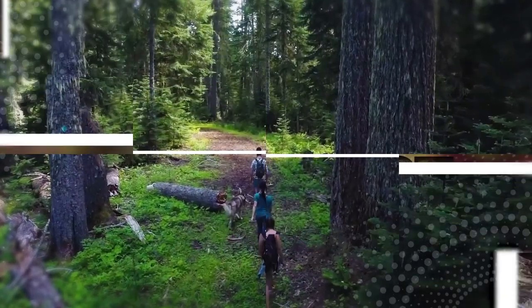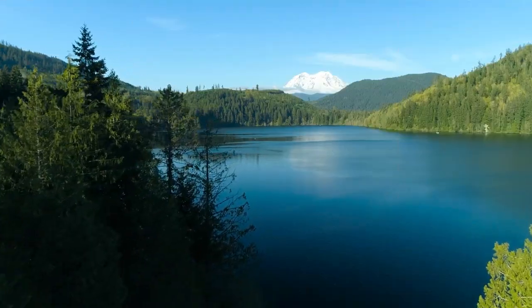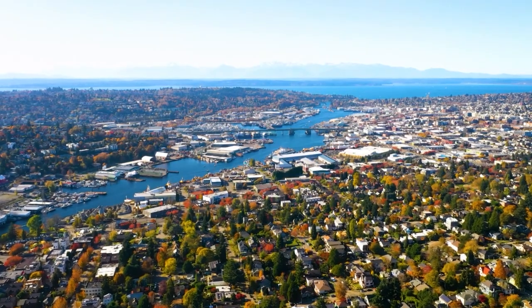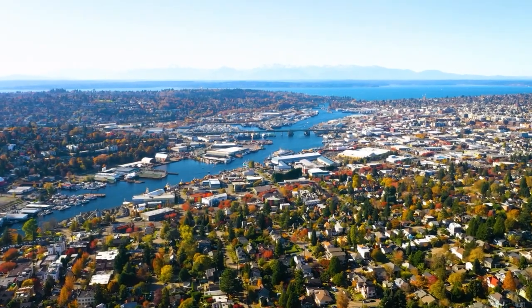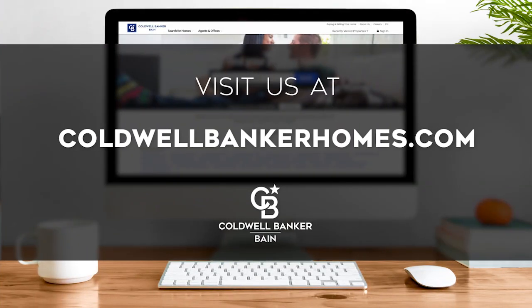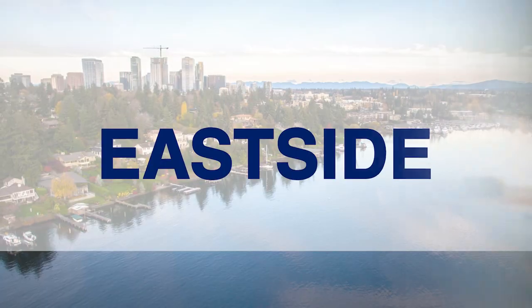Adventure awaits around every corner, from lush rainforests and towering peaks to the beaches, vineyards, and charming towns that make the Northwest so dynamic. Every week, we invite you to view the homes available for sale in this unique setting. If you have any questions, please be sure to visit us online at coldwellbankerhomes.com. Now are you ready to tour some incredible properties? Let's get started.